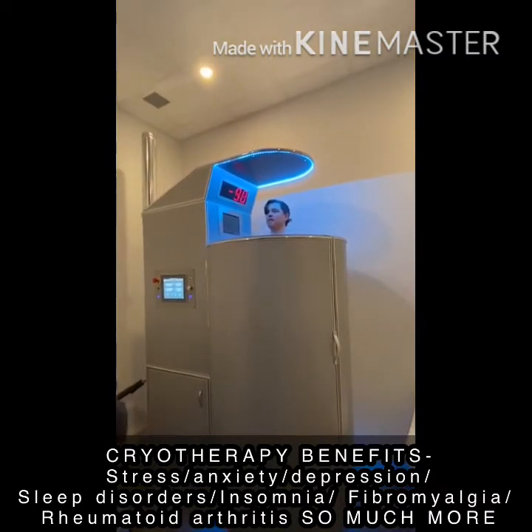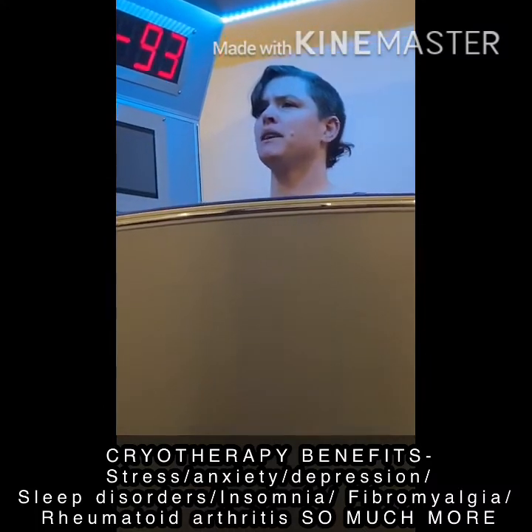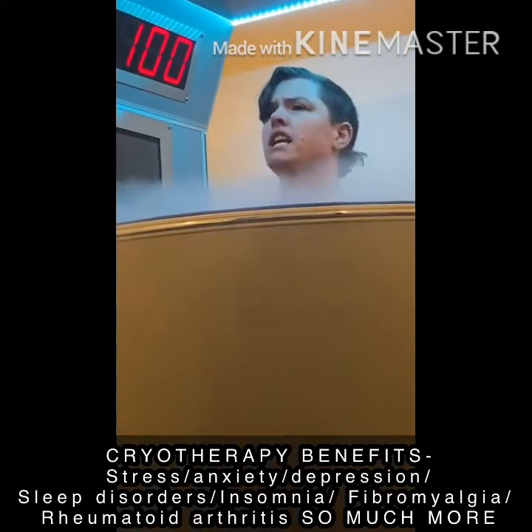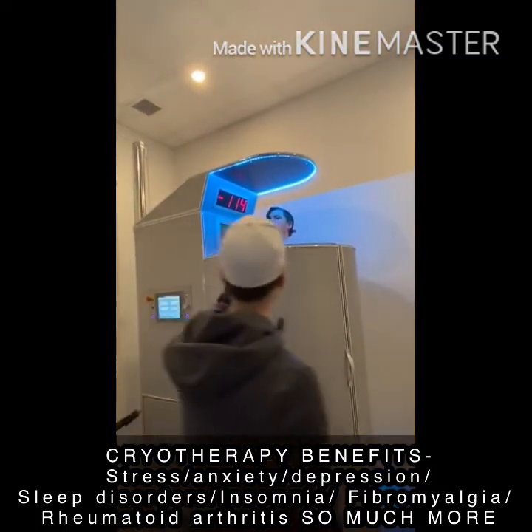Just breathe normally, head up, breathe normally — you're fine. Yeah, it's not as bad as I thought it was going to be. You're all right — turn this way.